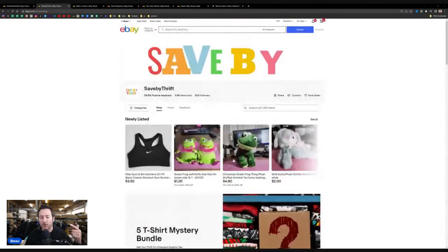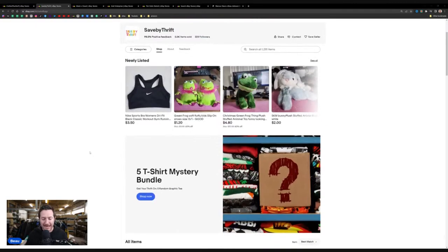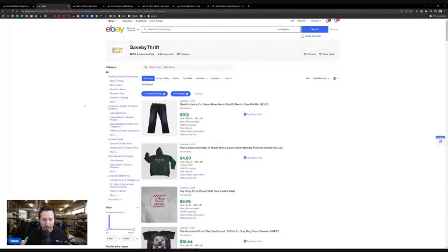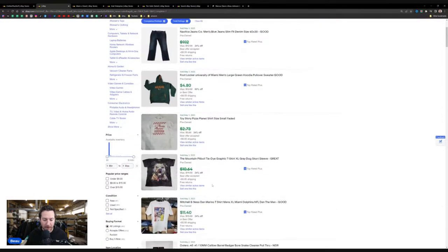Let's check the sell-through rate to get a good idea of how much volume is moving through this store. With 1,200 items, a good metric is the 1% rule — that's about 12 sales a day — to see if your store is really on track with pricing, in-demand items, and good sell-through rates. Checking their recent solds: today they've had 5 sales.